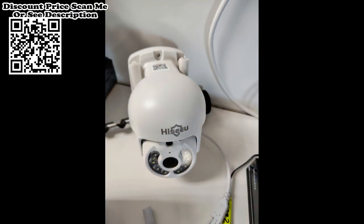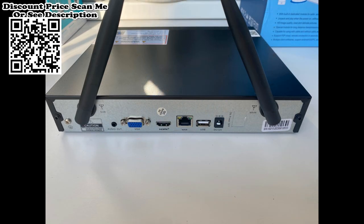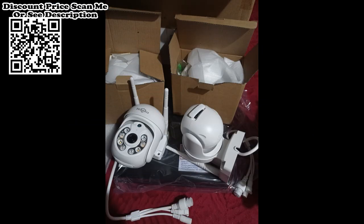Remote viewing anytime, anywhere — no matter where you are, you can remotely access the security camera to see live streaming and stay connected. Remotely view the camera via the free app on your mobile device or the SE Cloud client on your computer. Note: a network connection is required for remote viewing.